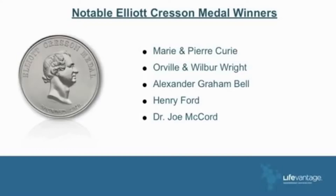The Elliott Crescent Award — let me show you some other people who have also won this: Marie and Pierre Curie, Wilbur and Orville Wright, Alexander Graham Bell, Henry Ford for the assembly line, and Joe McCord.